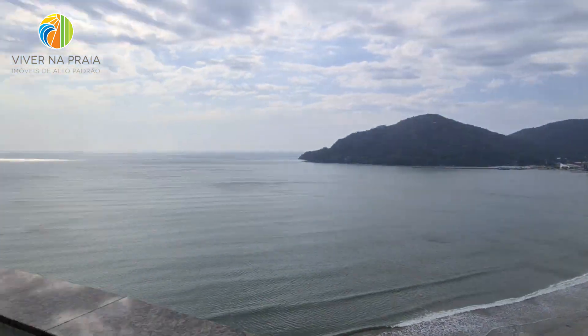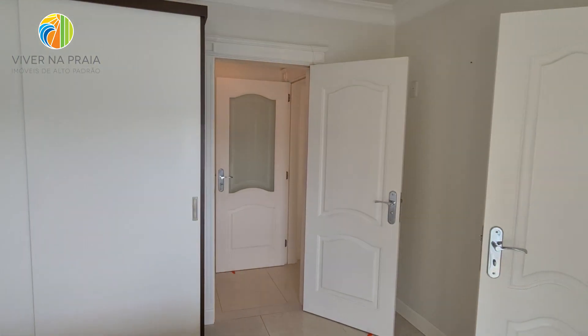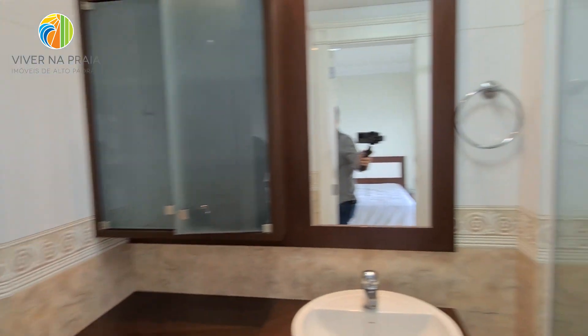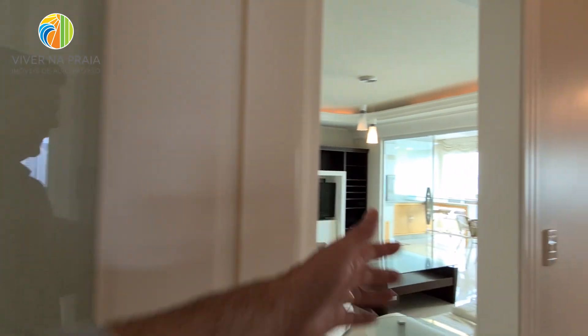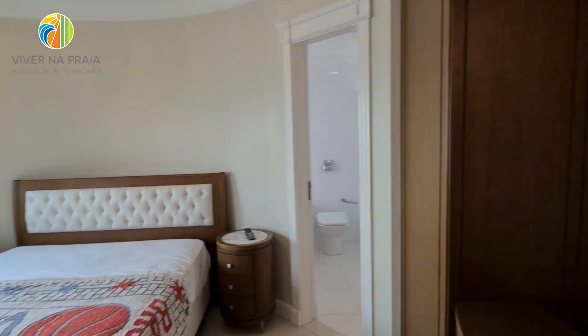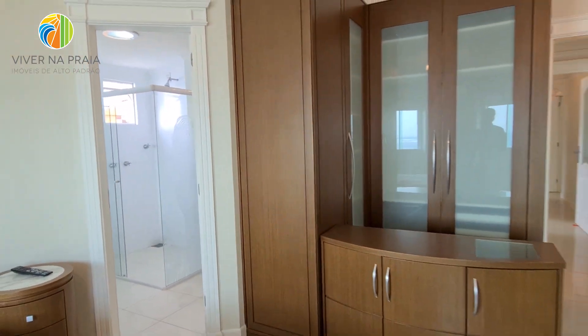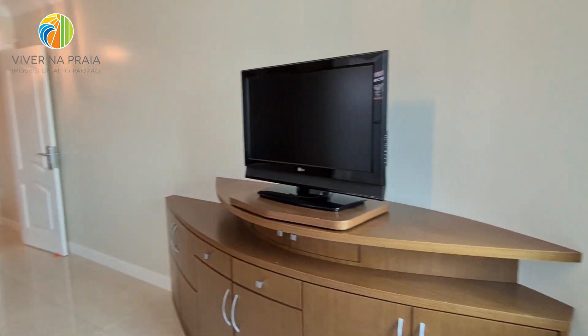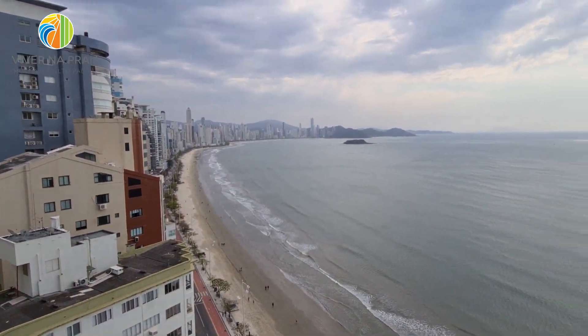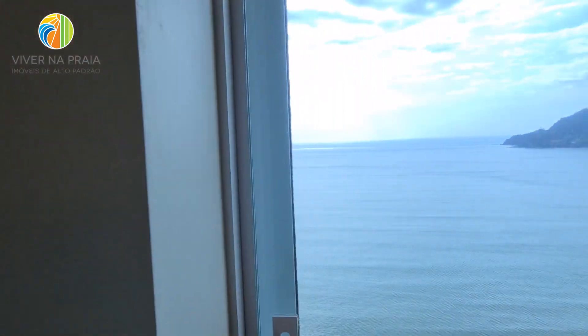Agora, a suíte master. Acesso à sala aqui, como eu falei antes. Temos ainda um lavabo. Adentrando a suíte master — muito espaço. São duas janelas. Aqui também é um armário diferente, uma penteadeira e mais uma cômoda. Uma janela em direção ao norte e outra janela em direção ao sul.